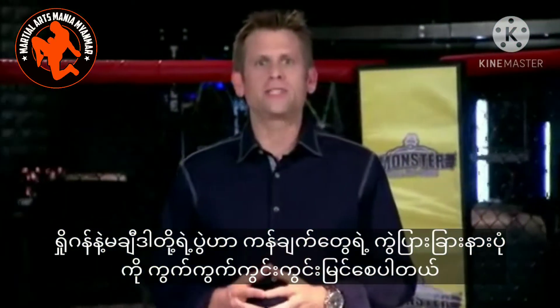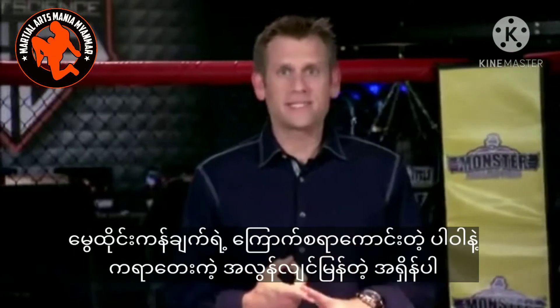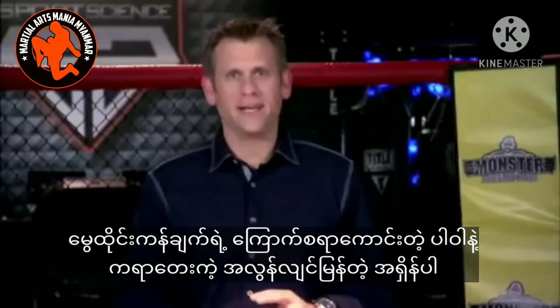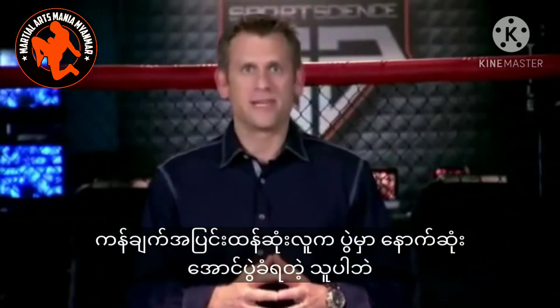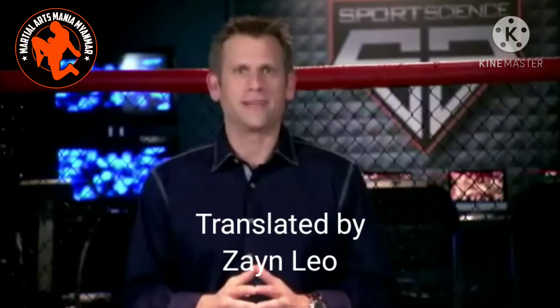The Shogun-Machida rematch really showcases contrasting kicking styles: the devastating power of Muay Thai versus the lightning fast punishment of karate. That's why the man whose arm is raised in victory could be the man whose leg does the most damage. For Sports Science on ESPN, I'm John Brinkes.